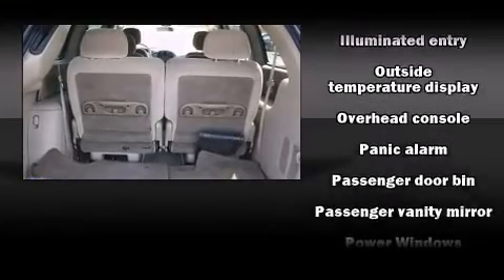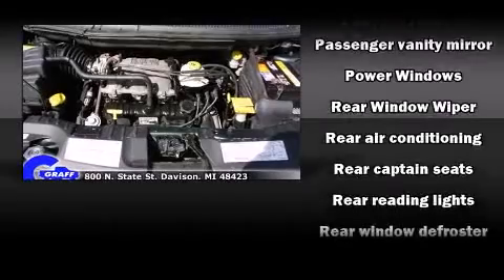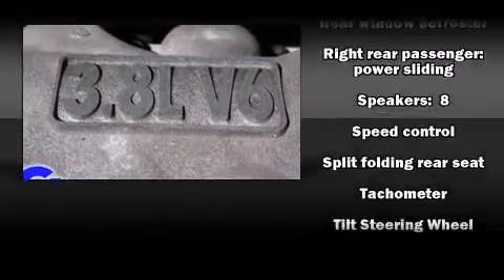Chrysler ensures the safety and security of its passengers with equipment such as dual front impact airbags, a panic alarm, and four-wheel disc brakes with ABS.